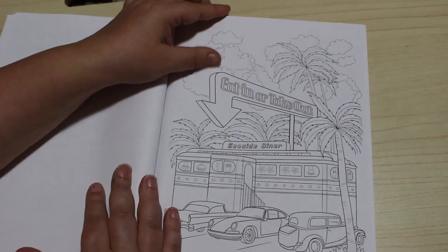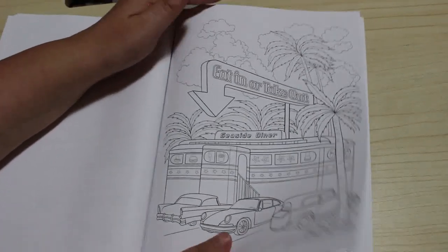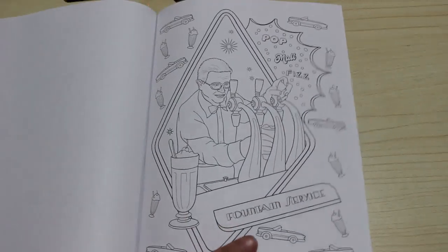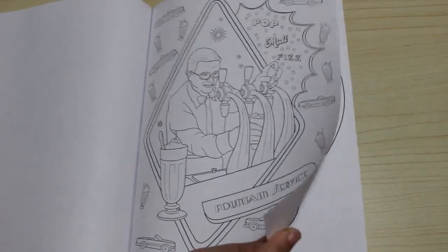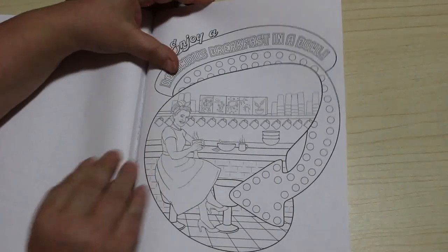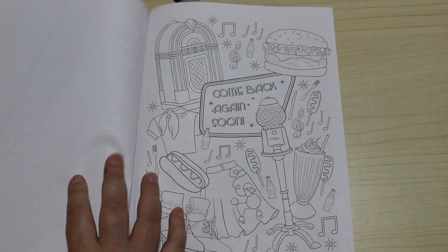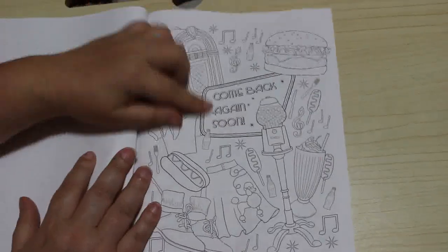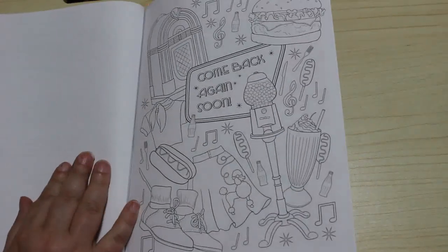Eating In or Take Away — the Seaside Diner. Oh, I think that's just fantastic, look at that! You can just imagine somewhere in California. Fountain Service. Enjoy a Delicious Breakfast in a Bowl. Come Back Again Soon — I like that one, it's got a bit of everything. And that's the last one. So you've got your gumball machine and your floats — oh I love it.